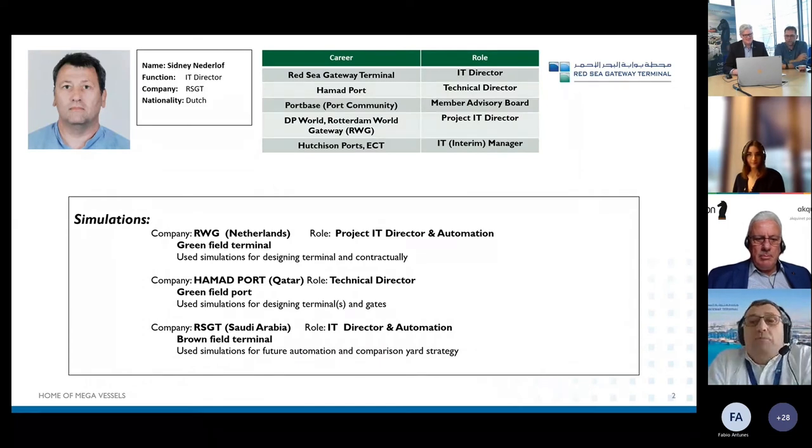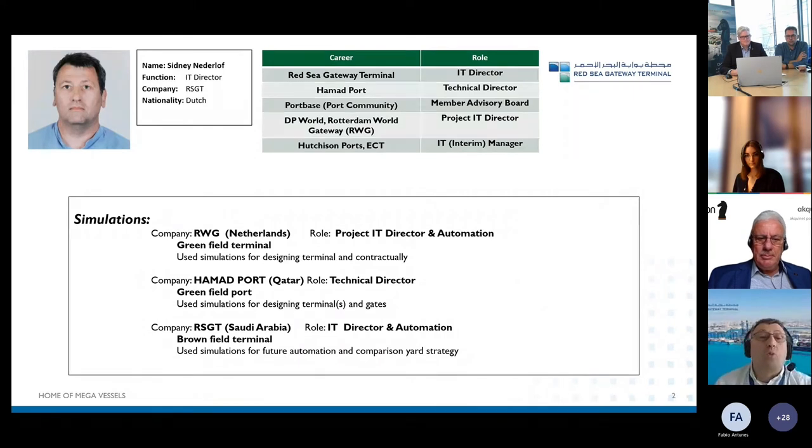From a career perspective, I started from automated terminals — that is Hutchison ECT in Rotterdam. I've also worked at the neighboring terminal from APM Terminals at Rotterdam World Gateway, as well as at Portbase and in Qatar at Hamad Port, and now in Jeddah. I'm now in the business more than 20 years.